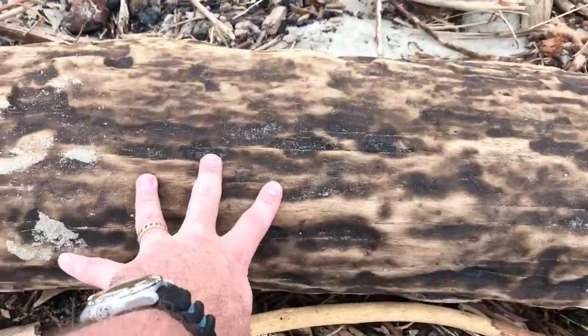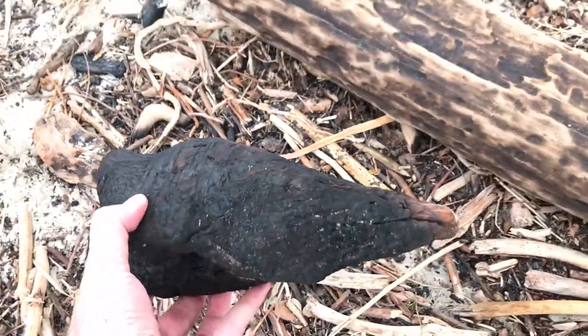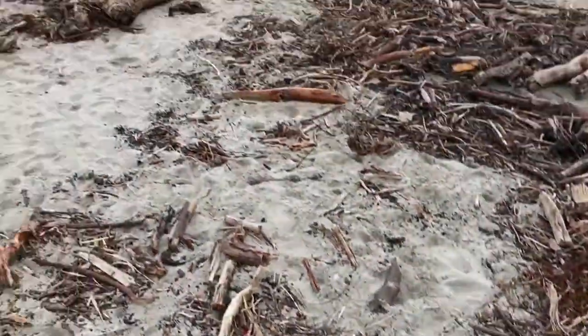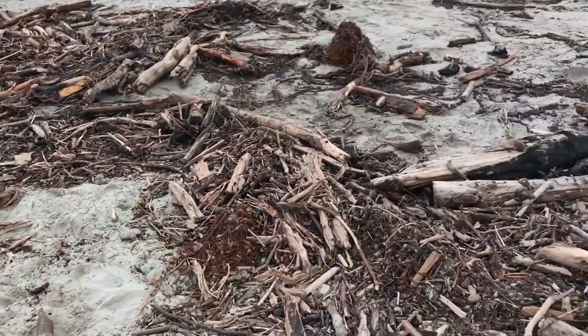A lot of this stuff has been burned in the fire — the Thomas fire. So we have a mix of pretty carbonized materials with just a lot of what we would consider wood, truly wood.